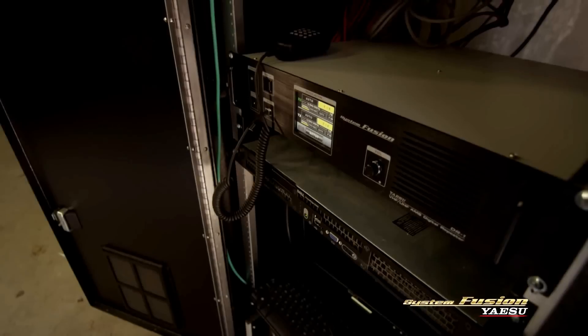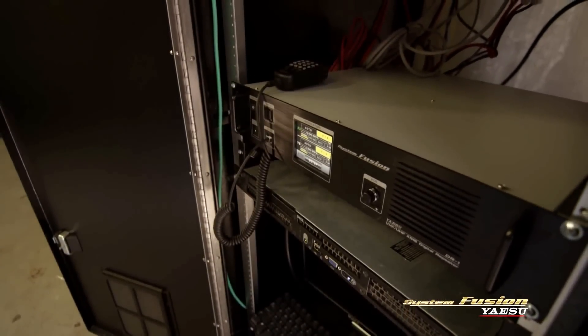Obsolescence is one of the things that many people get worried about — I bought that brand new computer, and there's its replacement. We have those concerns with radio. One of the nice things about the System Fusion product line is that the firmware is upgradable. Based on initial impressions, I'm very excited about the potential for our emergency communications work.